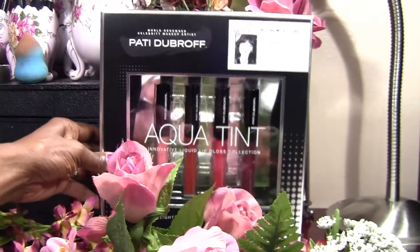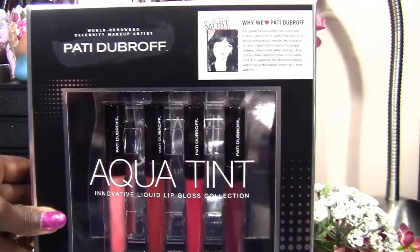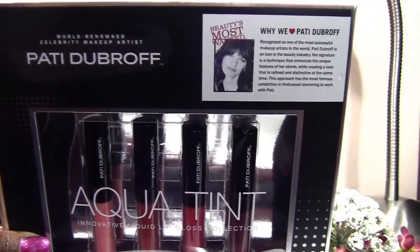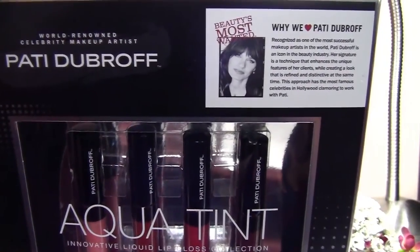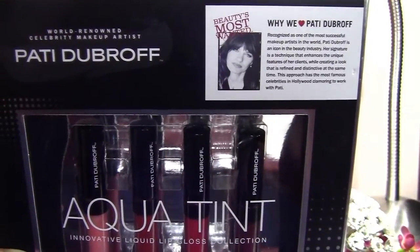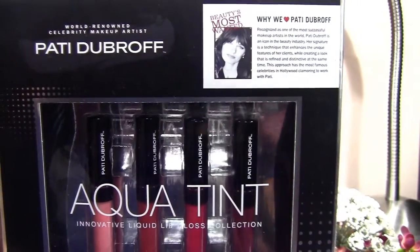They also had other items — they had lipsticks and eyeshadows but they weren't really my color so I didn't pick those up. But this is who she is: it says world-renowned celebrity makeup artist. I've never heard of her but maybe some of you have. I say she's pretty successful to have her line in Costco's.